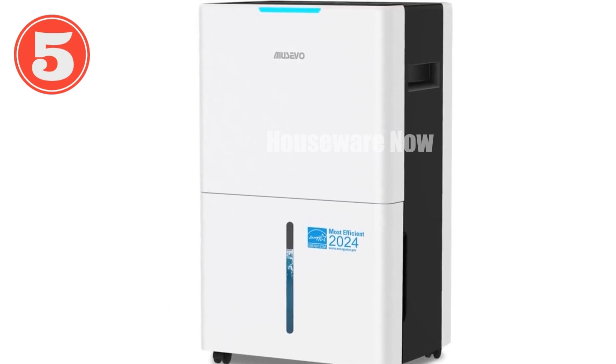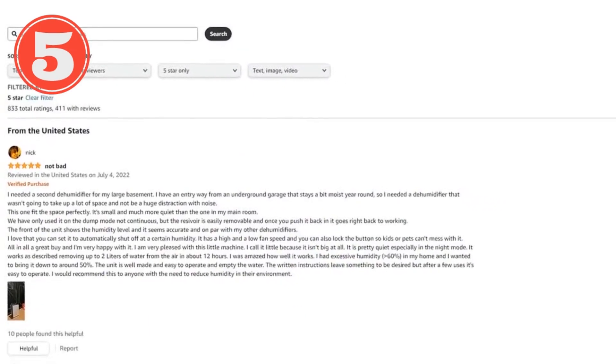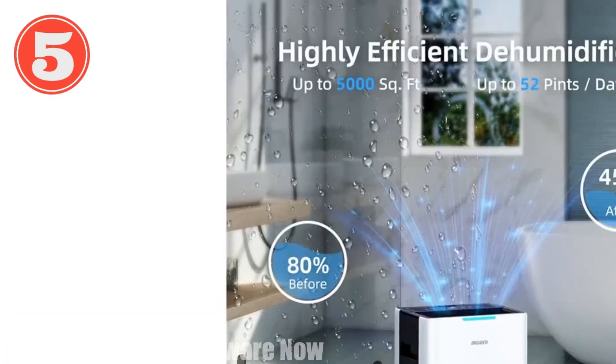The removable filter ensures fresh and healthy air. Backed by a 30-day free exchange refund policy and a one-year warranty, your satisfaction is our top priority. Invest in the Ayusevo Dehumidifier today for a drier, healthier, and more comfortable living space.